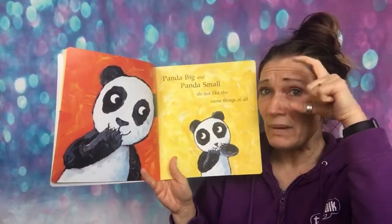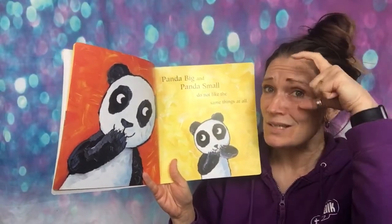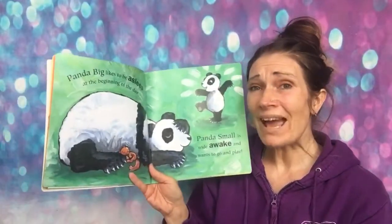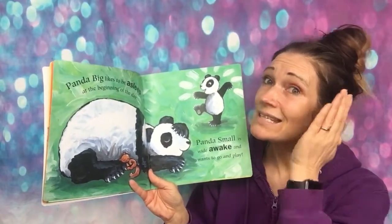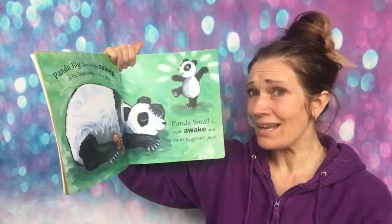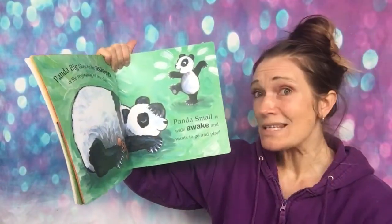Panda big and panda small do not like the same things at all. Panda big likes to be asleep at the beginning of the day. Panda small is wide awake and wants to go out and play. Is that ringing any bells, guys?